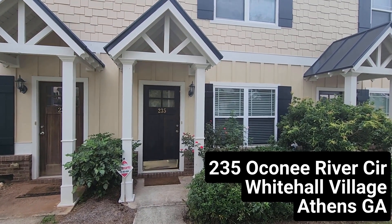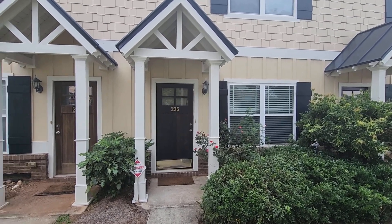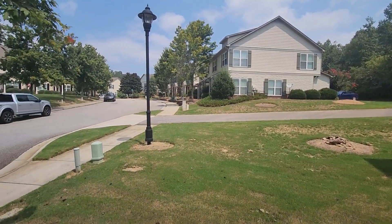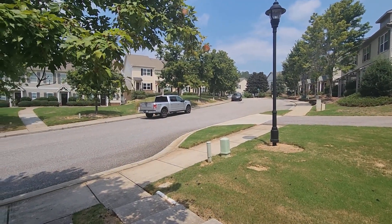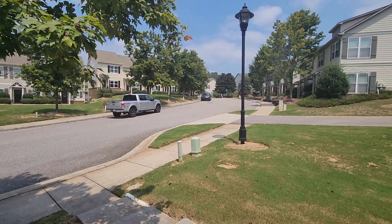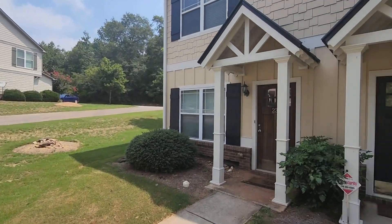We're here doing a walkthrough video of 235 Oconee River Circle, which is located in White Hall Village off of White Hall Road. White Hall Village is located in between College Station and where Millage dead ends into White Hall Road and Simonson Bridge.